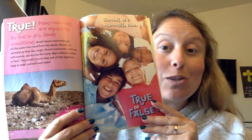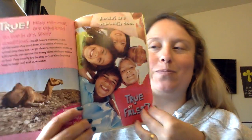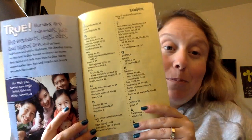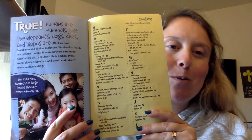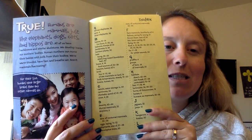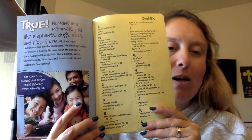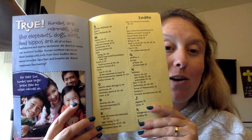True or false? Humans are mammals too. True. Humans are mammals, just like elephants, dogs, cats, and hippos. All of us have backbones and similar skeletons. We develop inside our mothers' bodies, and human mothers can nurse their babies with milk from their bodies. We're warm-blooded, have hair, and breathe air. Aren't mammals fascinating?